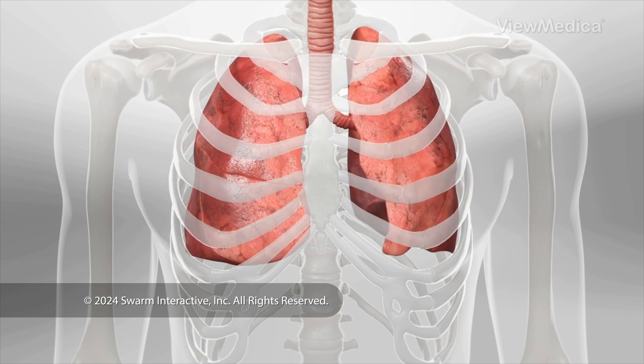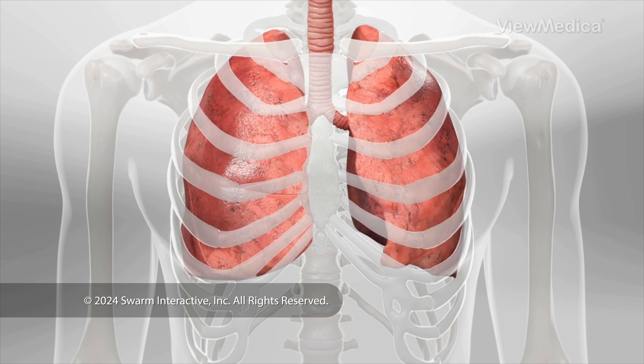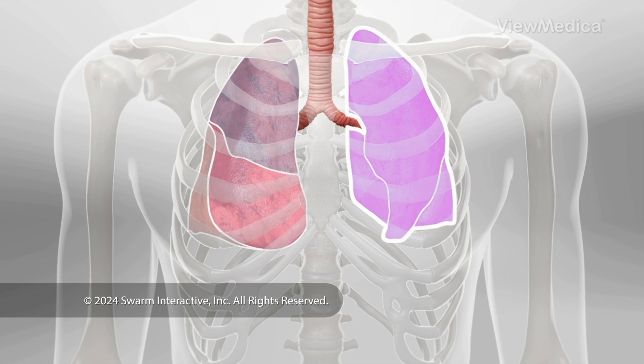Healthy lungs are a pair of spongy pinkish organs. They're divided into sections called lobes. Your right lung has three lobes and your left lung has two lobes.